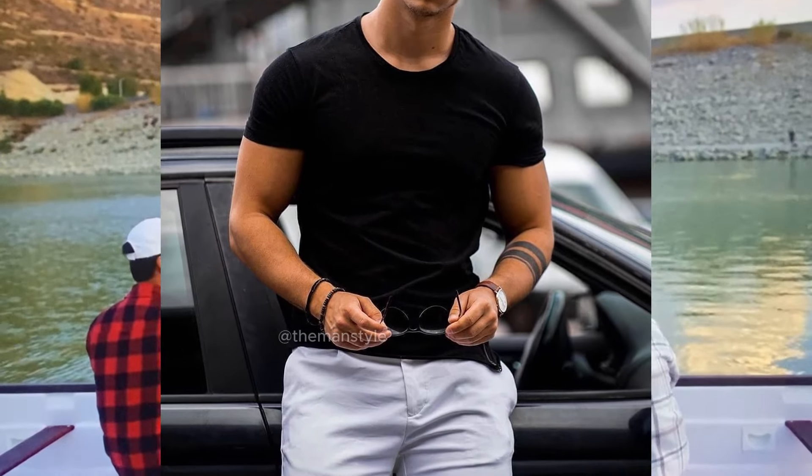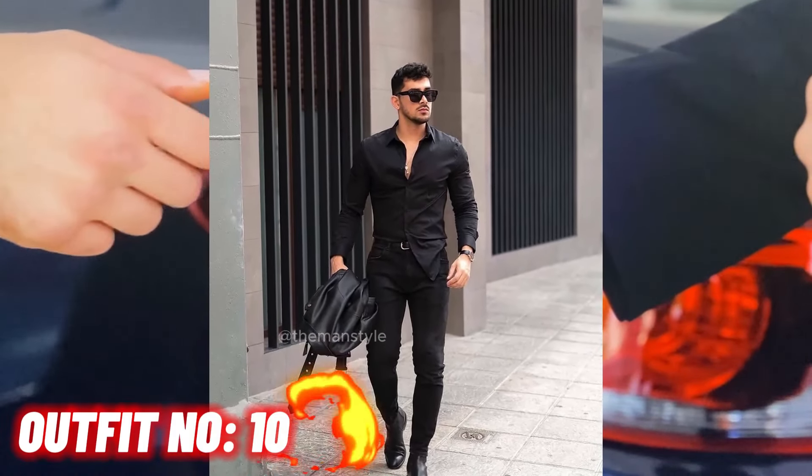Outfit number ten: black shirt with blue jeans and black shoes.